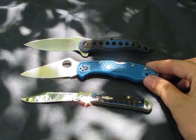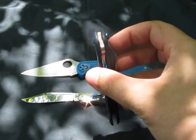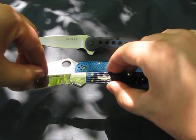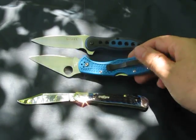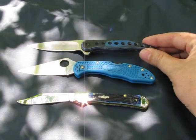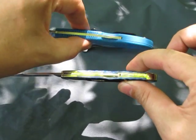Each one of these knives is roughly around the same size. Each blade is around 3 inches. Two knives are single-hand openers; the Case requires two hands. Two of them have clips on. The Premonition has a liner lock, while the Spyderco and the Case have lock backs.